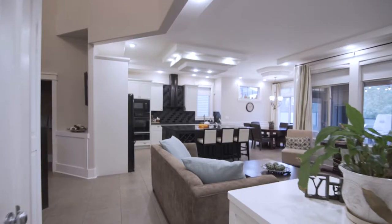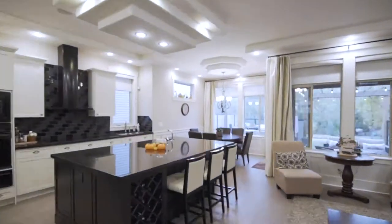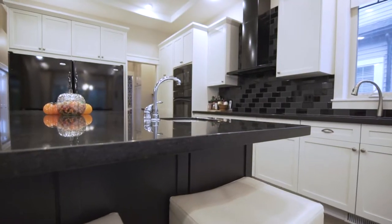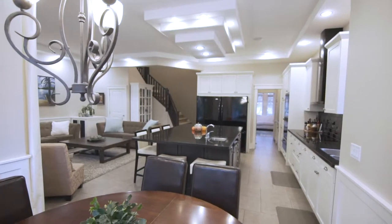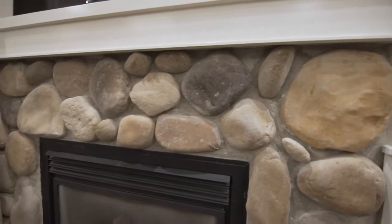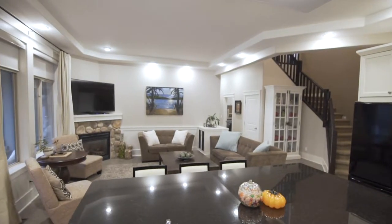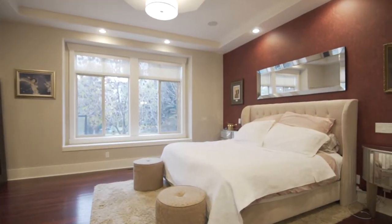The main level has vaulted ceilings, tile floors, and an awesome kitchen with a massive island and walk-through Butler's pantry to the main dining room. The living room with a river rock face gas fireplace is sure to please.